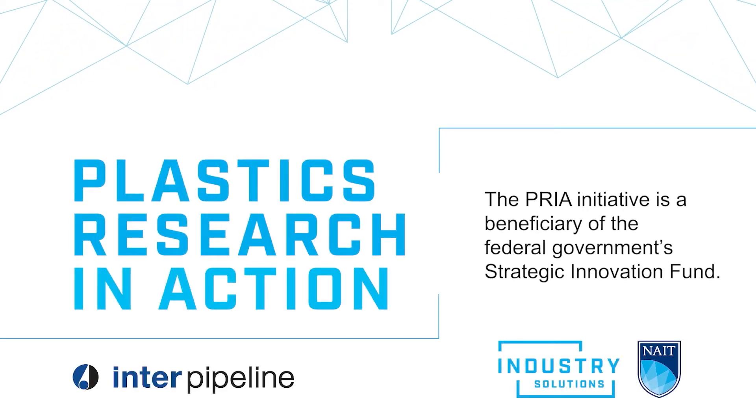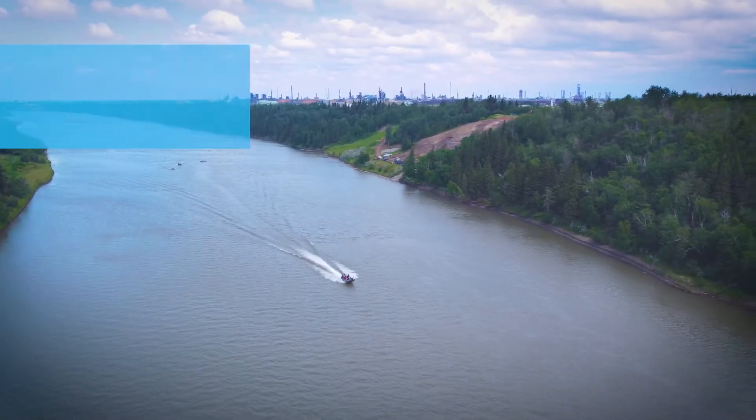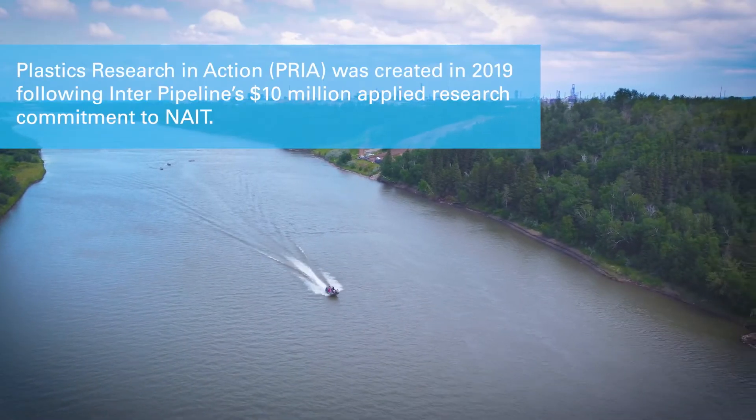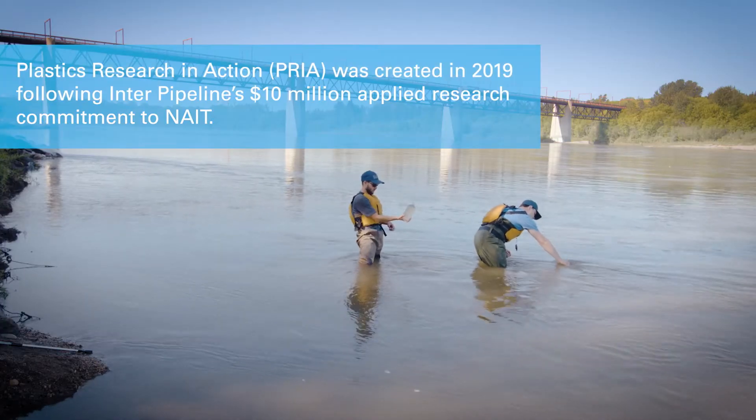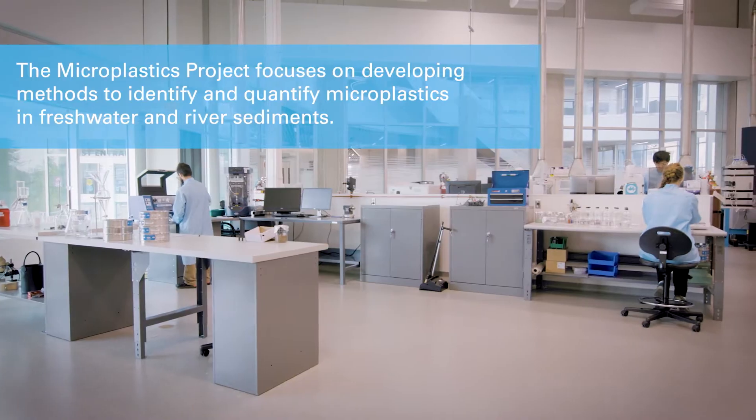We've been executing this project for 18 months now. We started with nothing in the lab. At this point we've developed a full suite of methodologies that allow us to sample efficiently in the field and extract the microplastics when we bring those samples back into the lab.